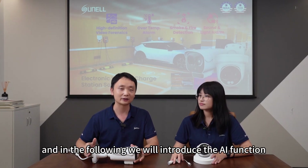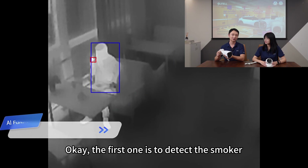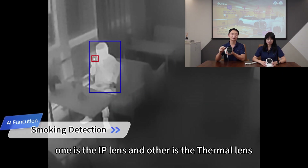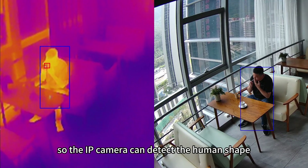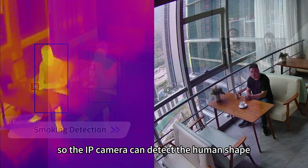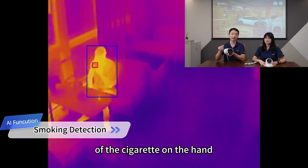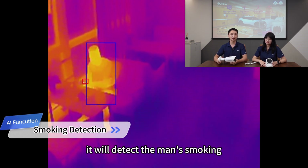We will now introduce the AI functions. It has three kinds of AI functions. The first one is smoker detection. You can see it has two lenses — one is the visible lens, and the other is the thermal lens. The visible camera can detect the human's shape while humans behave, and the thermal will detect the temperature of the cigarette on the hand. Combined, these two detect the person who is smoking.